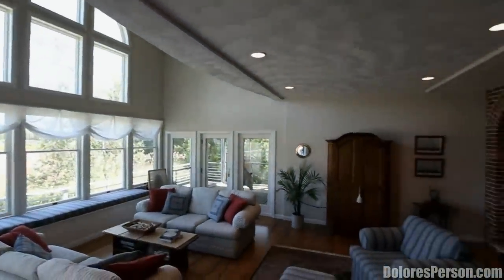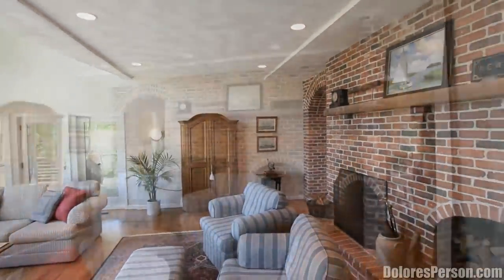The great room features a two-story wall of Anderson windows overlooking the water.